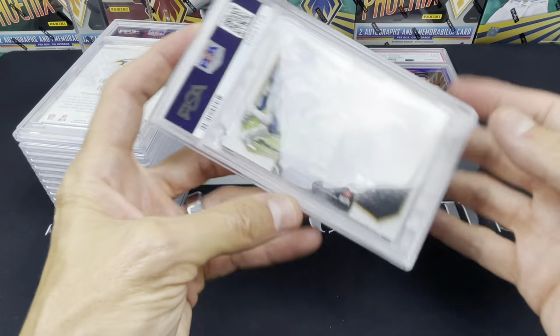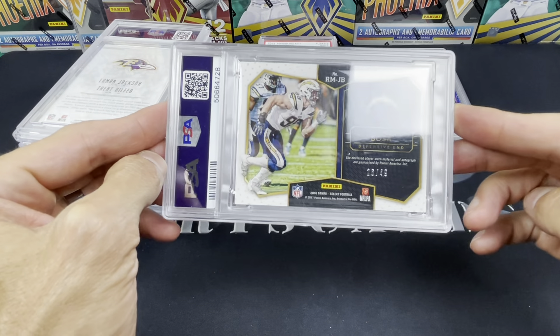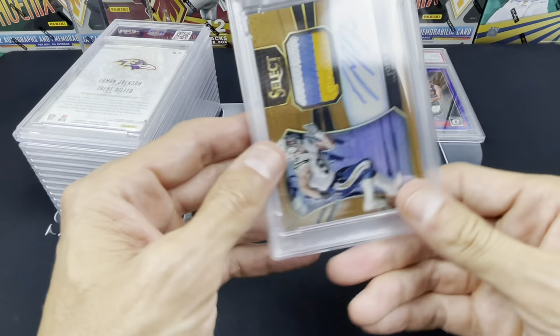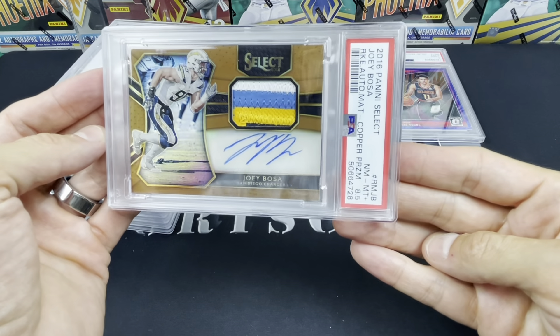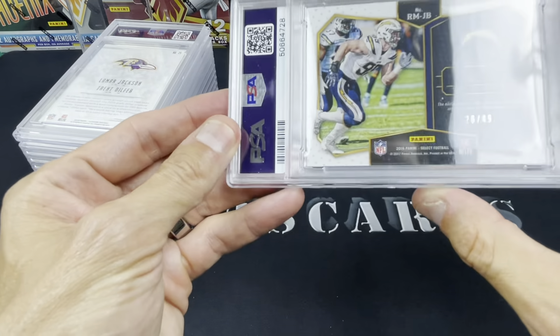Next up, 2016 Joey Bosa RPA from Select. The centering is a little off here now that I'm looking at it a little closer — it's definitely right to left — and they gave me an 8.5. But still a pretty sick card. Hear that — Joey Bosa at a 4.9.